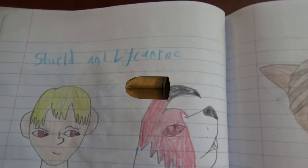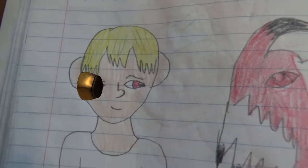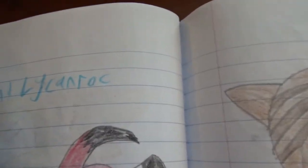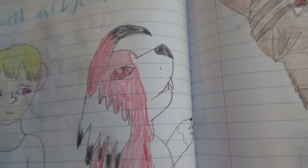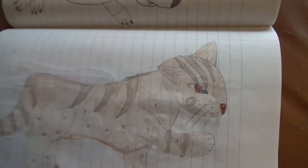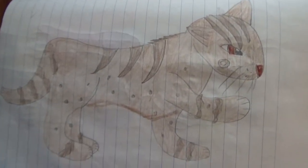Here's Shield and Lycanroc — this is my character Shield and his friend, the Lycanroc Night Form from Pokemon. And Cinnamon Pelt, another Warriors fanfiction OC.